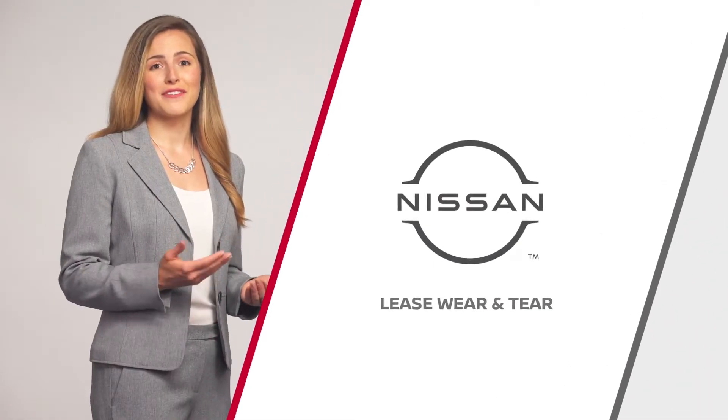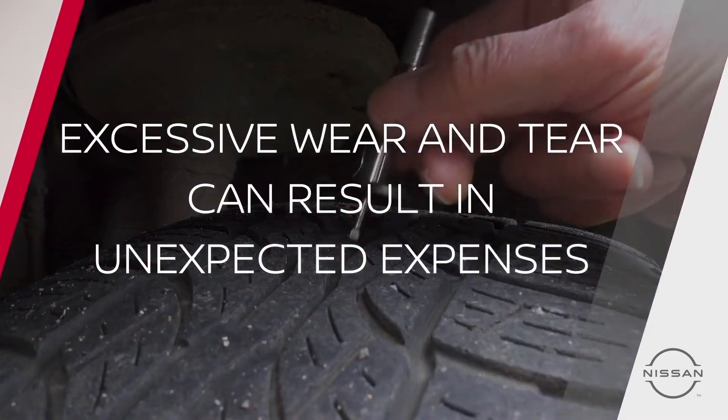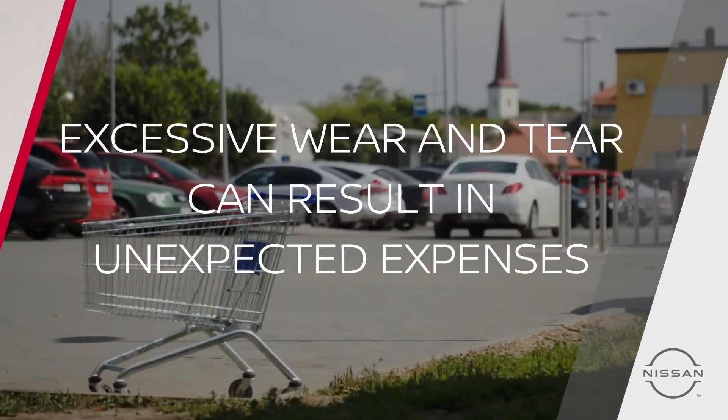Leasing a vehicle should be free of surprises, hassle, and worry. At trade-in time, excessive wear and tear damage to your vehicle can result in additional and unexpected expenses.